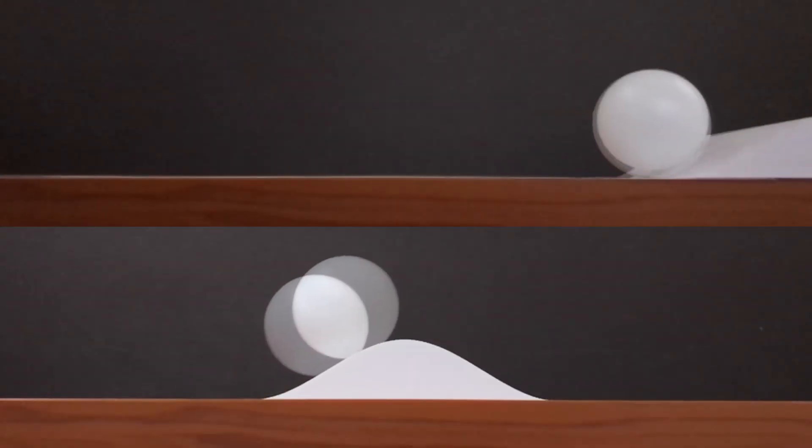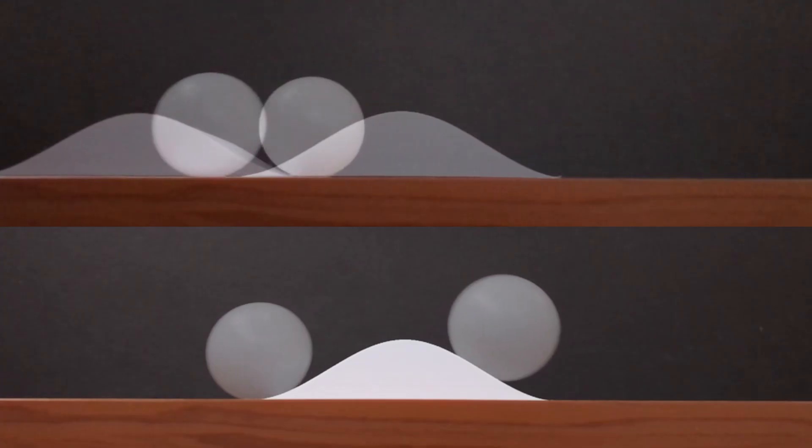Today's video is going to be a story about physics, about waves, and about reference frames. And exceeding Mach 1 on a surfboard — sort of.